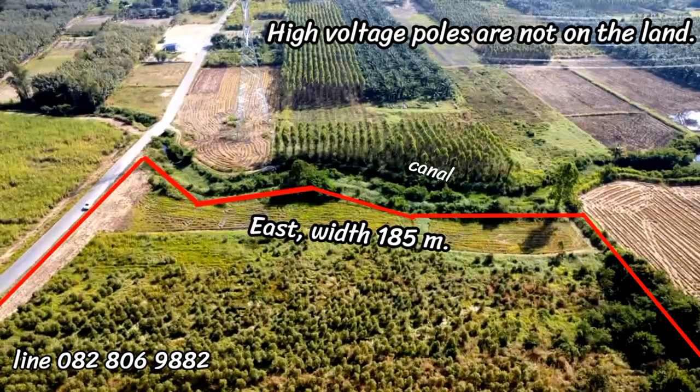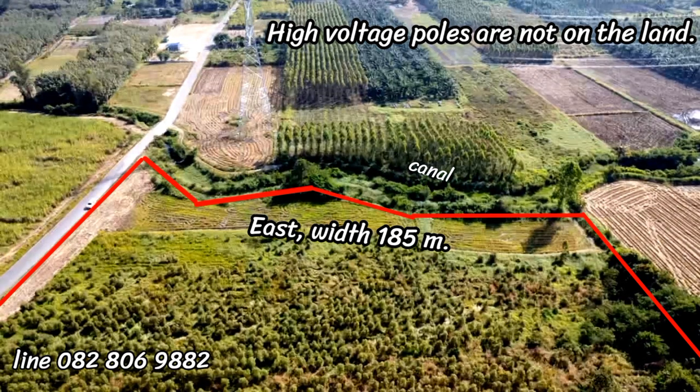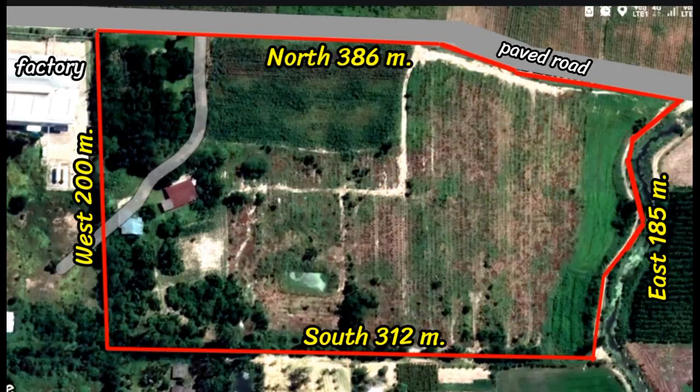Looking around the canal, you will see there are high voltage poles and high voltage wires — not our land, but someone else's land. The north face of the land is adjacent to a paved road with 386 meters to the east, next to a canal with 185 meters to the south, with 312 meters to the west next to a factory with 200 meters.